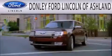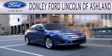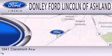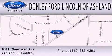We invite you to contact us today to learn more about this vehicle. Donley Ford Lincoln of Ashland is dedicated to doing everything possible to ensure that the experience you have selecting your next vehicle is as pleasant as possible. We're located at 1641 Claremont Avenue in Ashland.